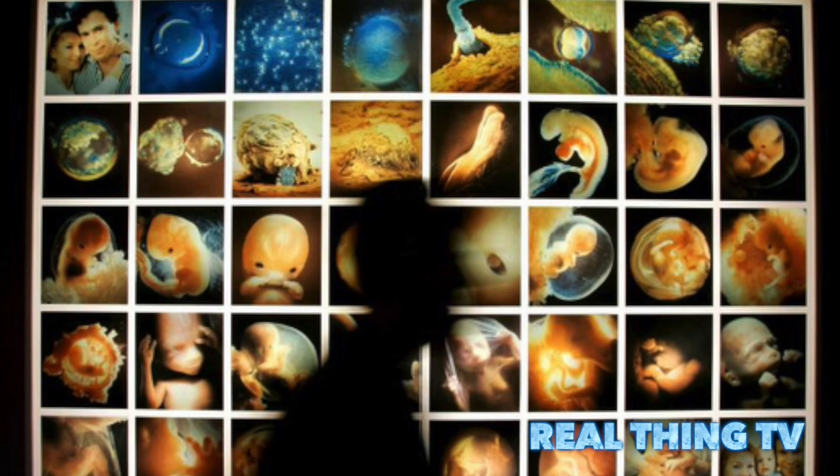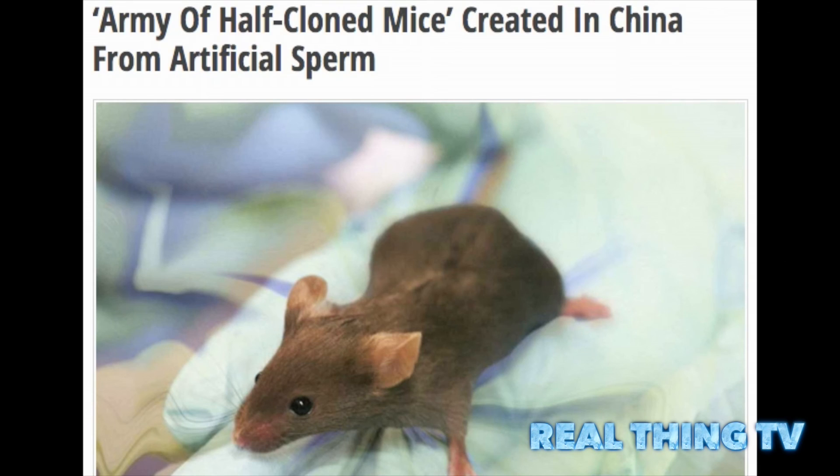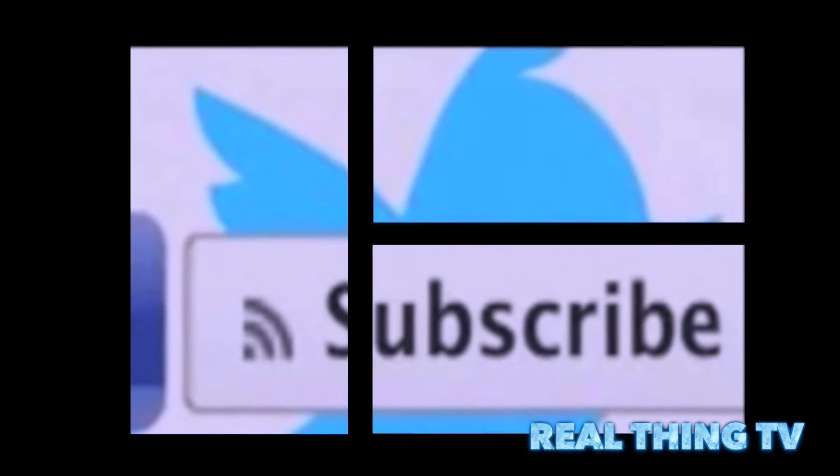Artificial sperm don't have tails, so they would still lose to natural sperm in a swimming contest. But for research purposes they do have some advantages. Since researchers can control half of the genes in the embryo, they can better understand the functions of those genes.